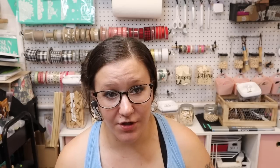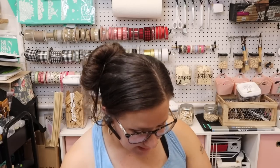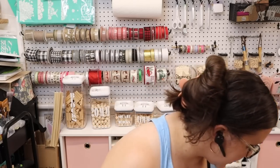I don't normally do Dollar Tree hauls on my channel, however I had so much stuff that I wanted to show you guys, so I figured we would just do a haul. Now this is not Dollar Tree but it was in the bag to bring out here. What I do is get my stuff and put it right by the front door so when I go outside I can bring it to my shed.